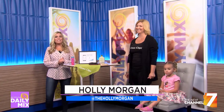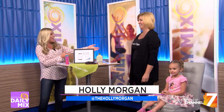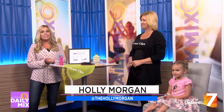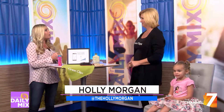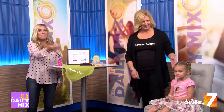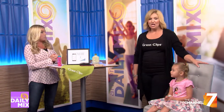Welcome back. Your kiddo's first haircut has the potential to be a nightmare, but it doesn't have to be. I've got Amber here with me from Great Clips, and she's got some tips and tricks on how to make your kiddo's first haircut milestone memory go smoothly. Thank you so much for joining us. And this is also little Reagan. So where do we begin?